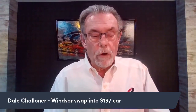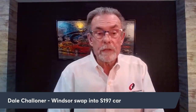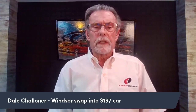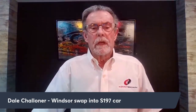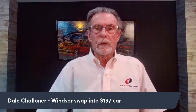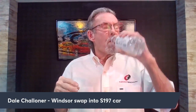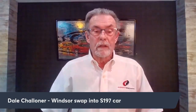Dale wants to know about a Windsor swap in an S197. I've been working with a customer named David out in California doing exactly that — building a 2013 Mustang S197 into an amazing AIX car. He had Wagner Race Engines up in Wisconsin build an all-aluminum 351 stroked to 408, making around 650 horsepower and almost 600 lb-ft of torque.